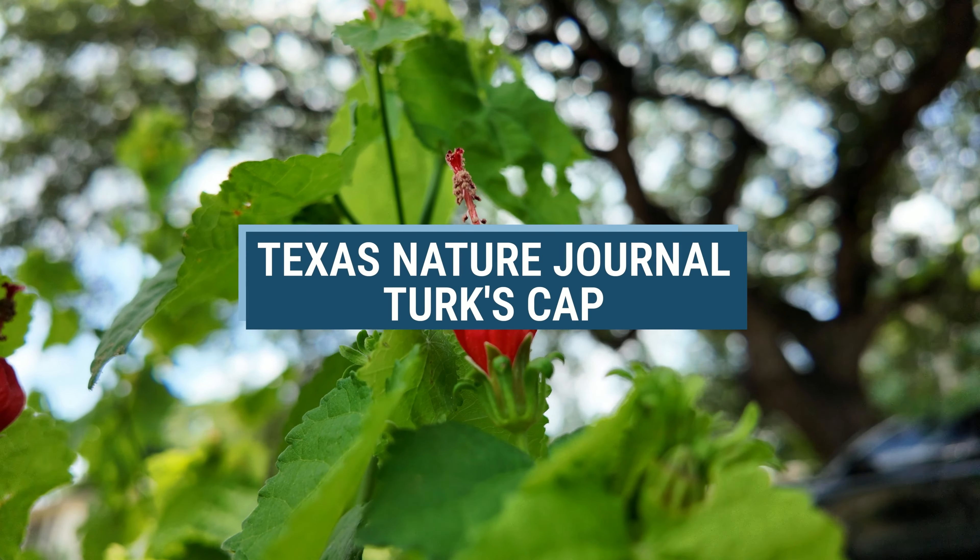The Turks Cap is native to the southeastern United States from central Texas to North Carolina and south to the Florida Keys. The plant's distribution also extends even further south to Mexico and in parts of Central America.